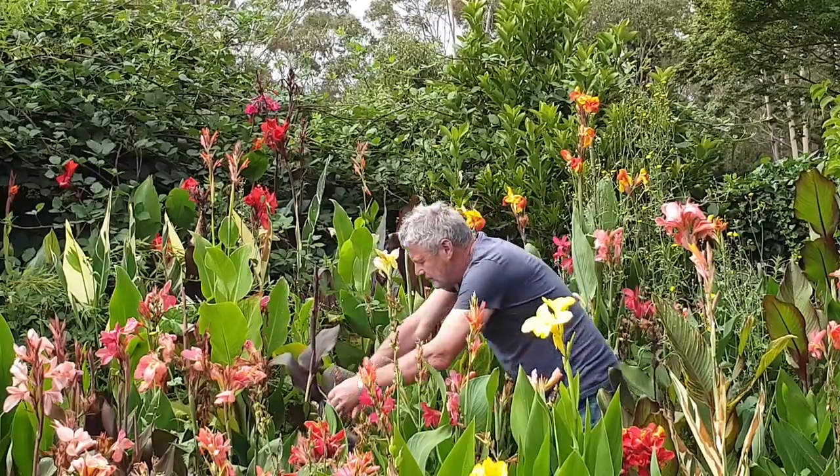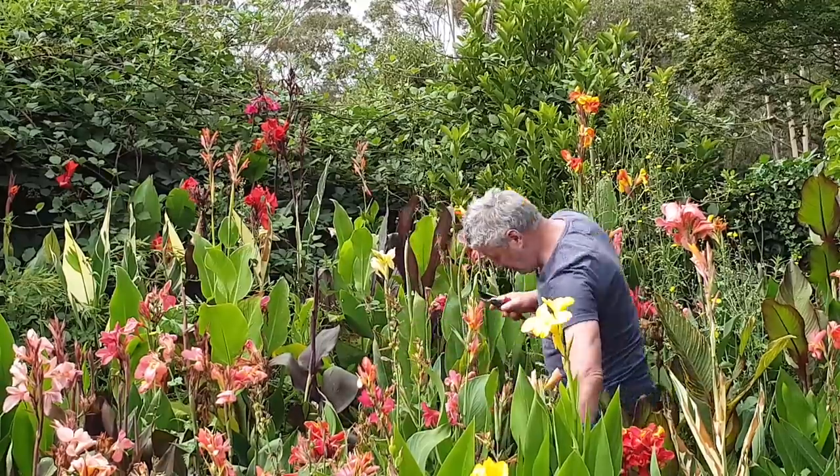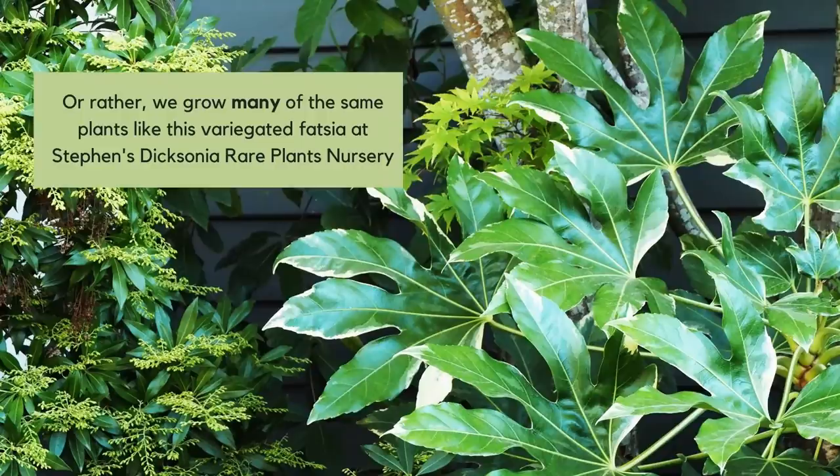Obviously the summers near Melbourne are a lot hotter than here in Kent, but we all grow the same plants. A lot of the plants we're talking about will do well in much cooler zones — many of them are zones six to nine, for example.